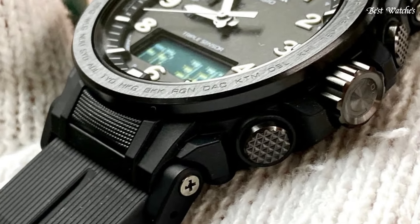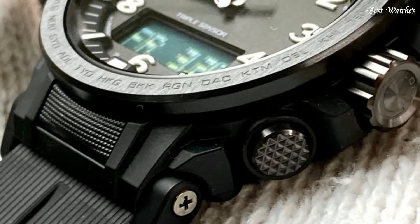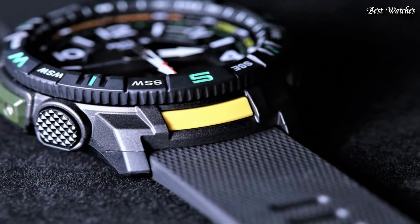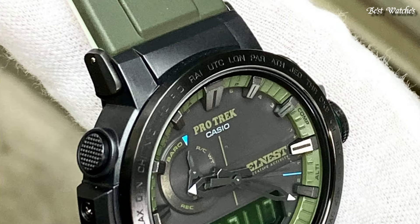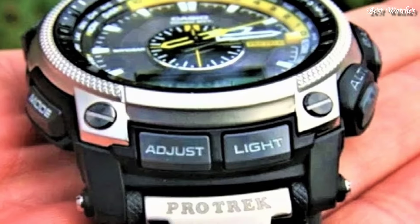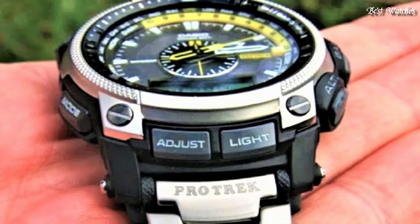Hello, everyone! Today, I am going to show you the best Casio ProTrek watches of 2024 based on specifications. Please like, comment, and subscribe to my channel for more videos, and press the bell icon button for new video notifications.